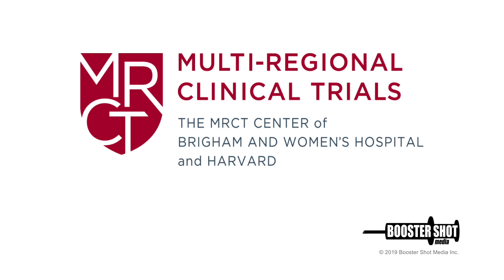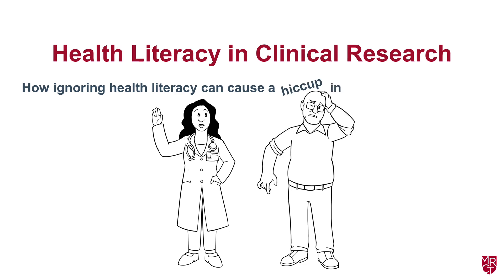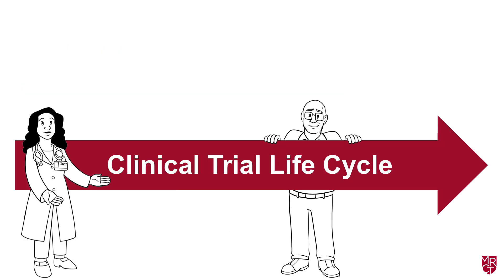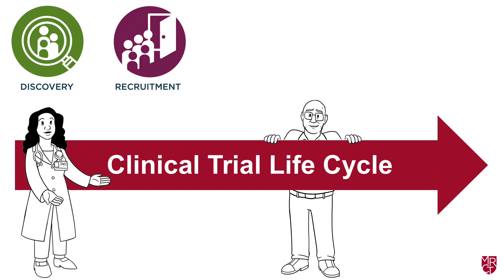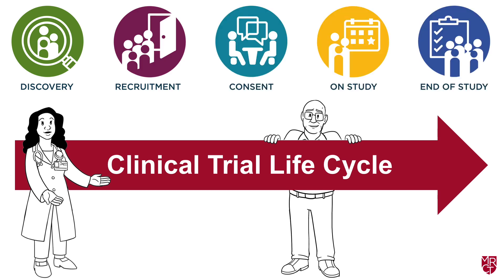The Multi-Regional Clinical Trials Center presents Health Literacy in Clinical Research, or how ignoring health literacy can cause a hiccup in your clinical trial effort. You can apply health literacy principles at every stage of a participant's journey through the clinical trial lifecycle. To explain, let's walk through these five stages in a fictional clinical trial.